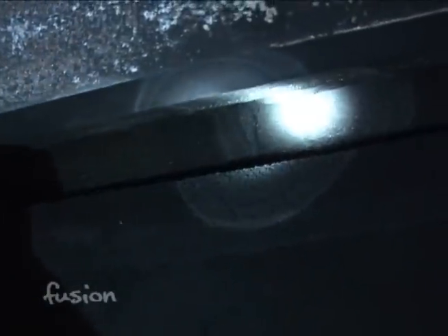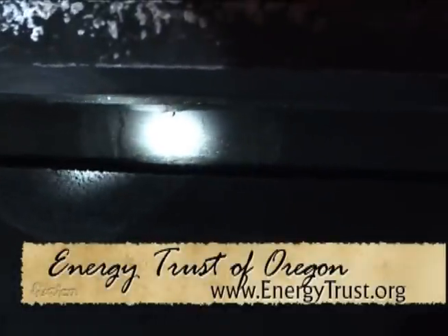Just take a flashlight, take a look up there, and make sure that it seals well. We can just clean that surface and make sure that it's well sealed up.